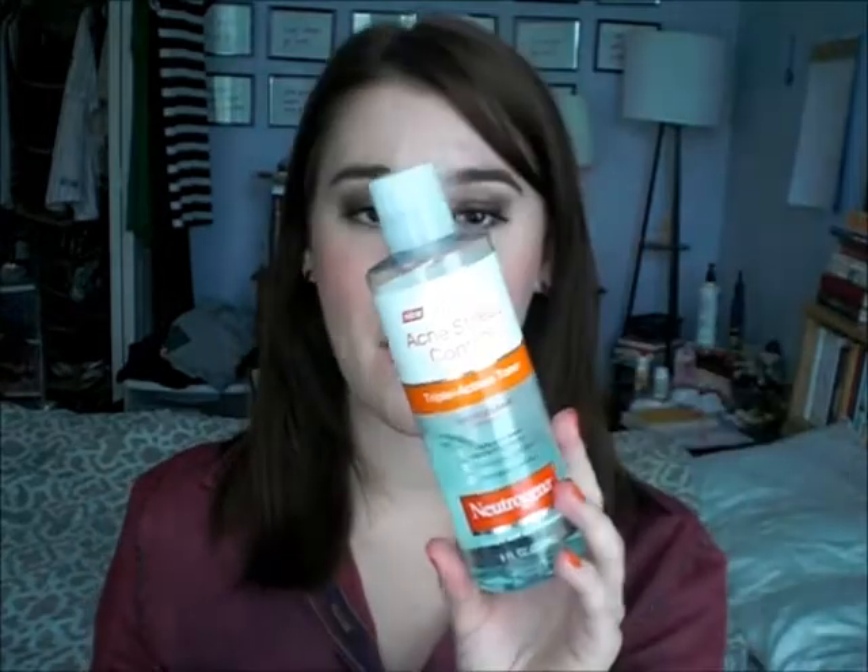Sometimes I also do my Neutrogena Triple Action Toner at night — I'll just use a cotton pad and wipe my face with it. Sometimes I do it day and night, sometimes I don't, depending on my skin situation. And then the last thing I do at night is my Kiehl's Midnight Recovery Concentrate. I have a full review on this — it's an oil with a dropper and it is the best moisturizer for me at night.